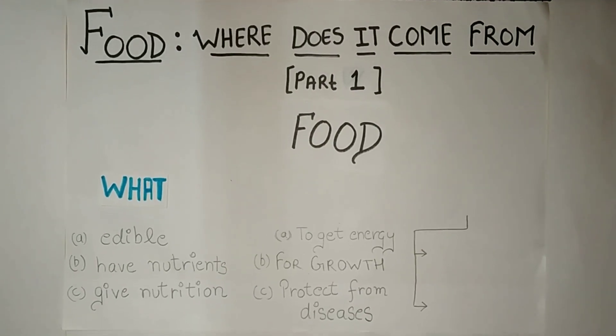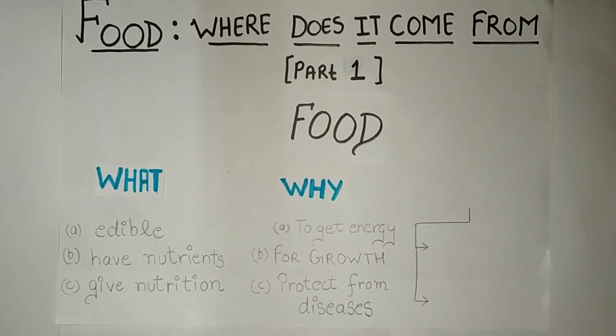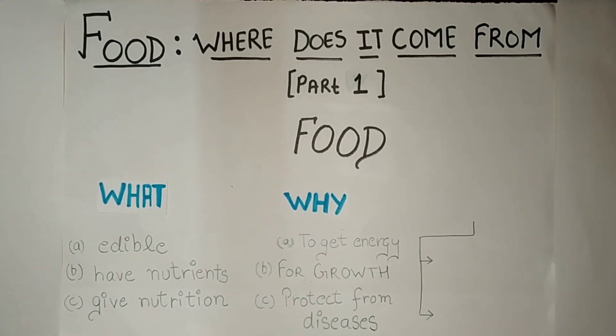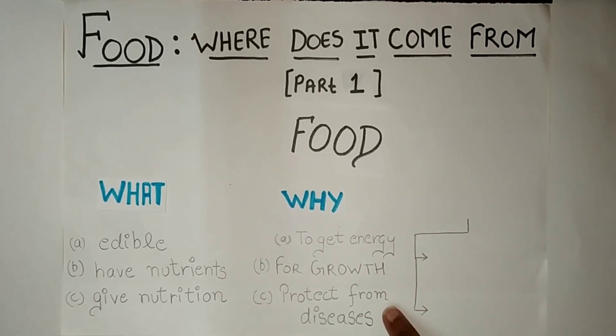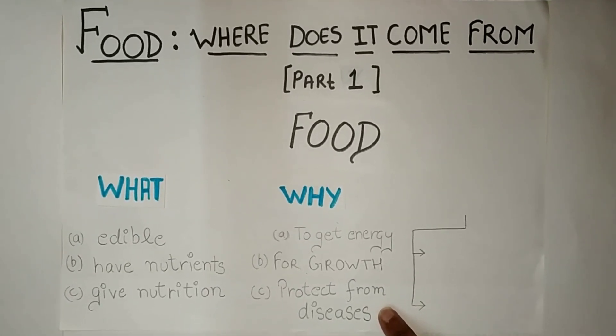Now the question arises: why do we require food? We require food as it gives us energy, it has the materials needed for growth, it repairs and replaces wounds in our body, and it also helps protect us from diseases.